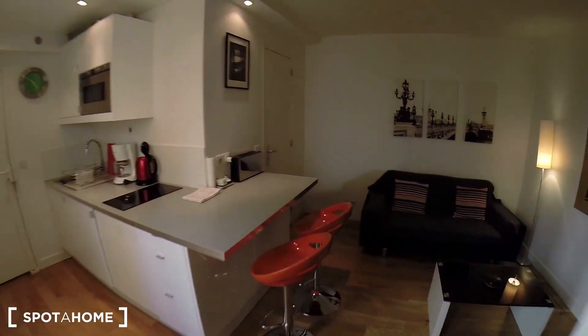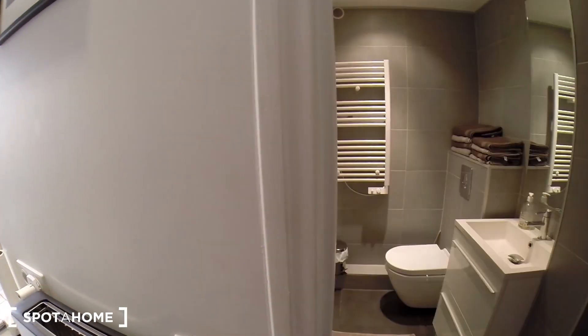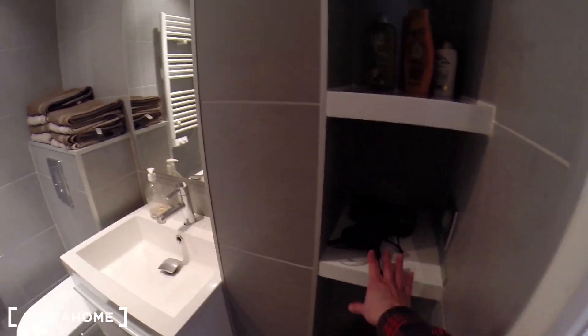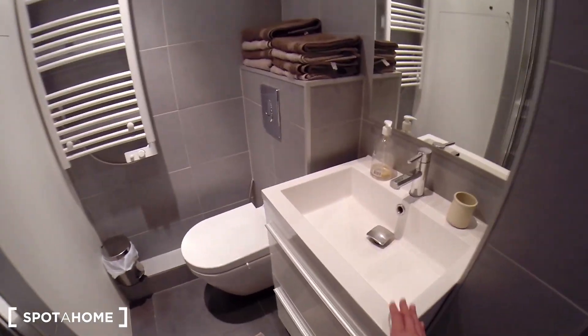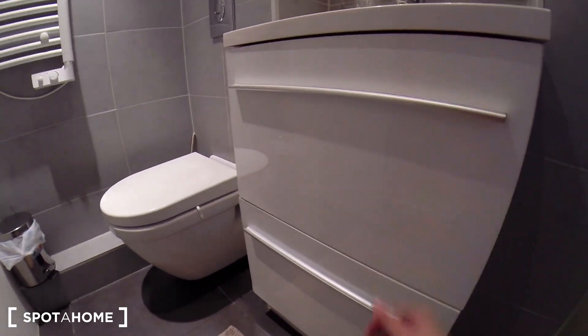It's two doors. And I'm going to end the tour with the bathroom. This is the bathroom — it's really nice, really clean. We have a hair dryer here, and the sink with some storage space underneath it.